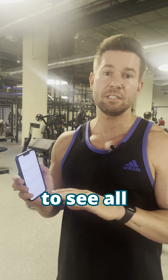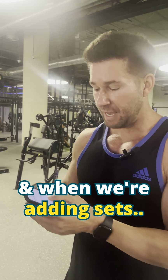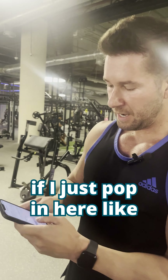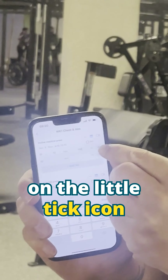Next time when I come in and do this workout, I'll be able to see all of the previous history and know exactly what I need to beat. When we're adding sets, if I just pop in 12 reps for 100 kilograms — wishful thinking on my part — I can just click on the little tick icon.